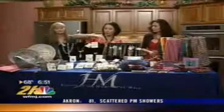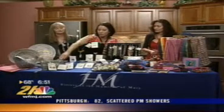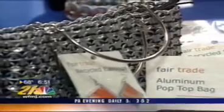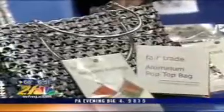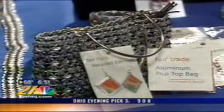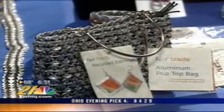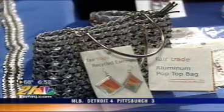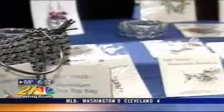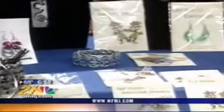This product in particular is one of my favorites. If you take a look at it, those are tiny little pop can tabs. In many places, artisans don't have the material to create their crafts, so they use sustainability — they go into garbage dumps and recycle. Those are all pop can tabs out of the garbage dump, recycled and made into a purse.